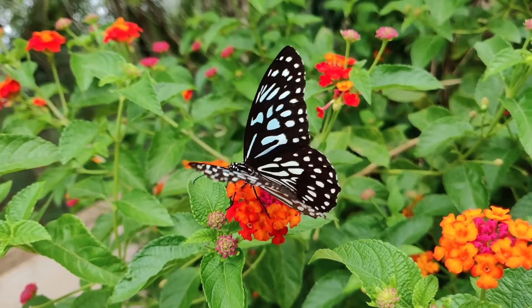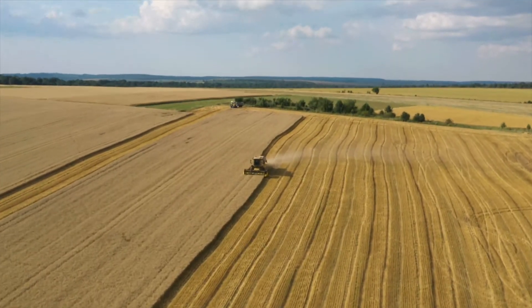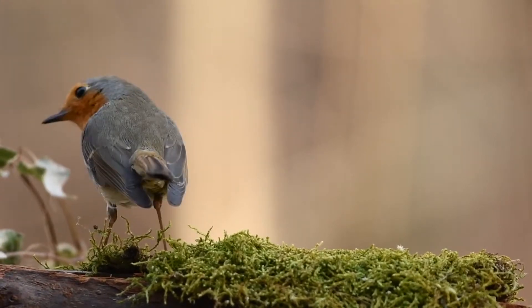Healthy ecosystems and rich biodiversity are fundamental to life on our planet. However, intensification of agriculture has led to a strong decline of biodiversity, especially with regards to insects and birds.